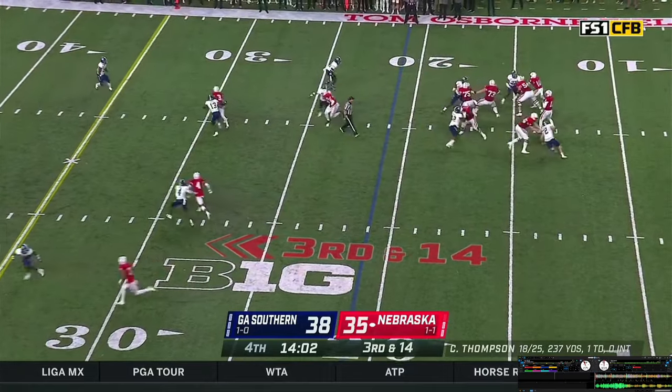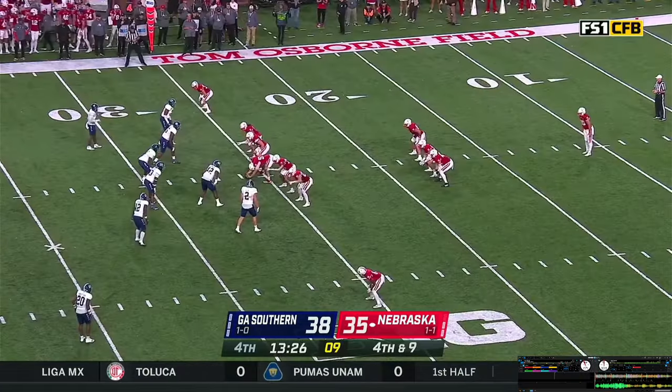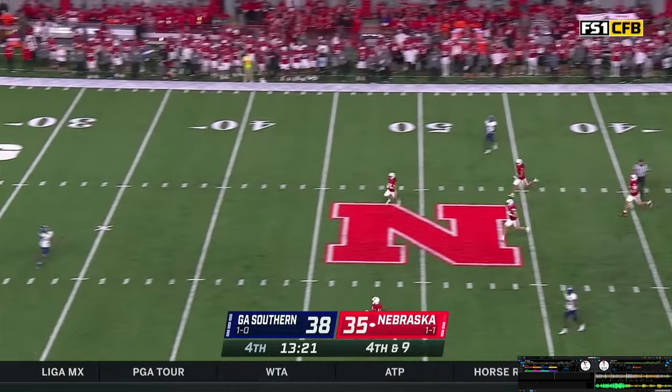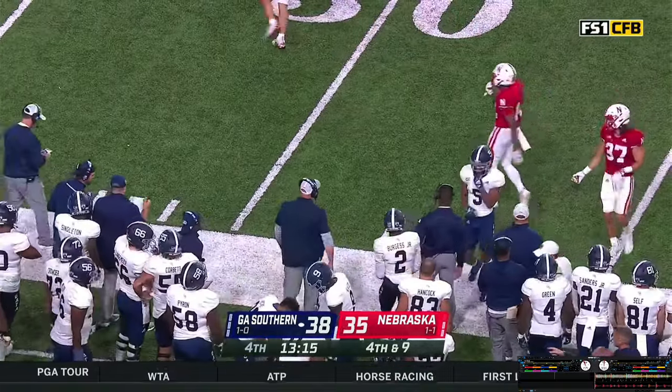Snap back — Casey, stepping up to the pocket, going to try to scramble. Gets twisted down after a gain of four — fourth down and ten. Buschini gets the snap, hammers one away. Good high kick — Jones racing up, it's a shorter kick. He gets away from it — it bounces and rolls out of bounds around the 32-yard line.